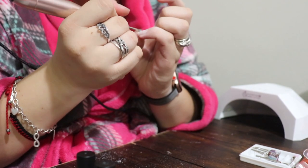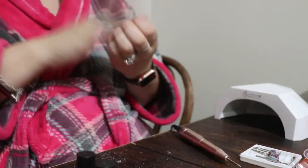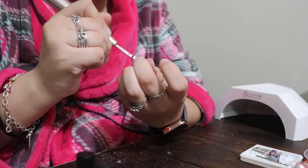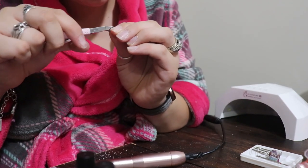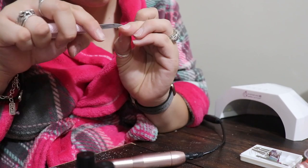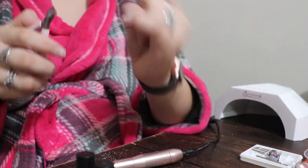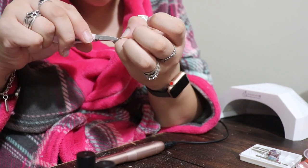Here I took the cuticle bit on the e-file and started working on the cuticles — it's way better than just the pick itself. Then I switched over to a brush bit and cleaned up around the nails to get all the excess powder off. I tried to get the little lifted skin with the small clippers. They weren't as sharp as I'd like, but they still got the job done.